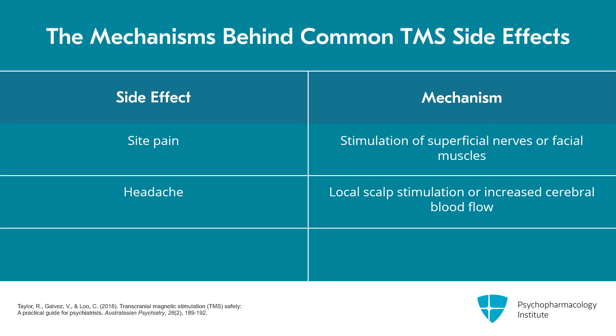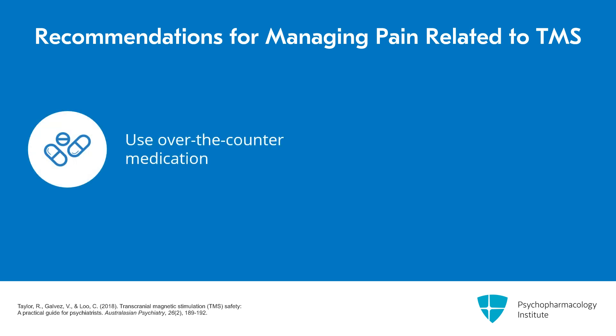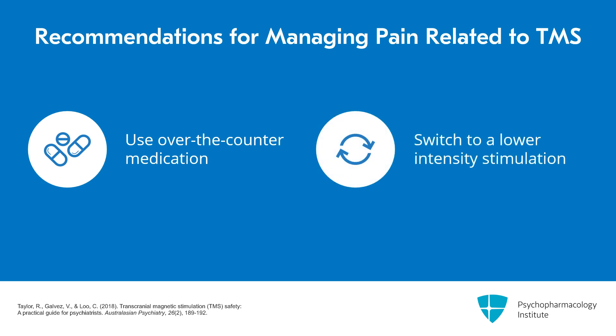With the 37-minute stimulations, the neck pain was probably because the person was lying in a reclined position for that duration. With the newer intermittent theta burst stimulation time of 3.5 minutes, neck pain is not a concern. Less than 2% of clinical trial patients stop because of pain, so the usual recommendation is to use over-the-counter analgesics or switch to a lower-intensity stimulation if there's more pain.